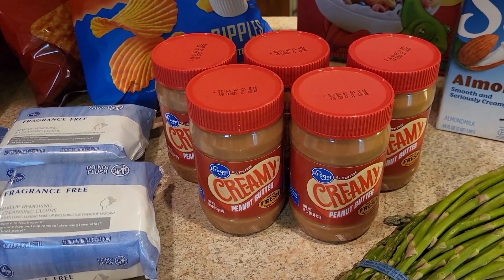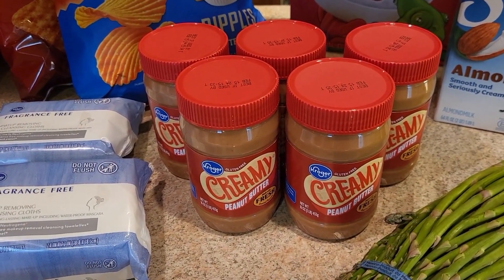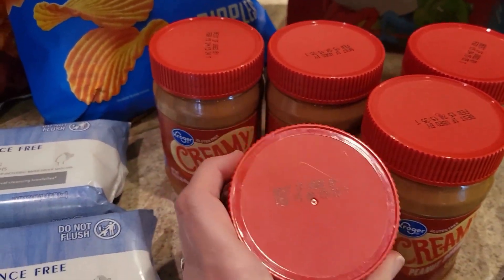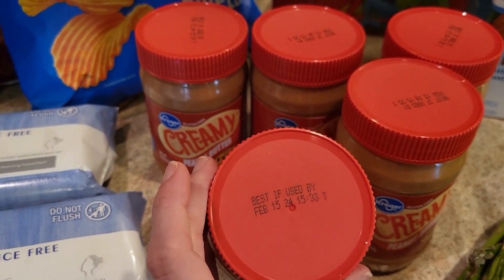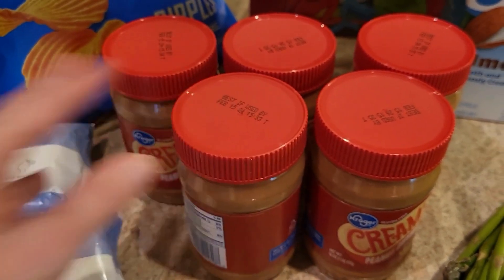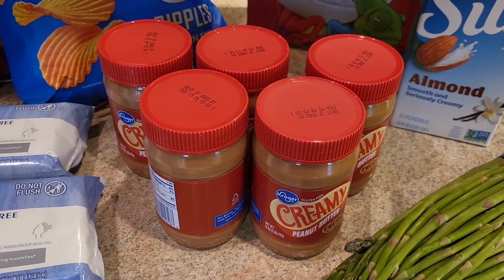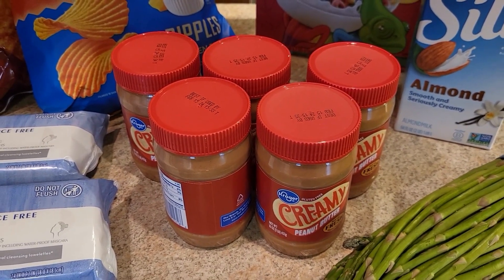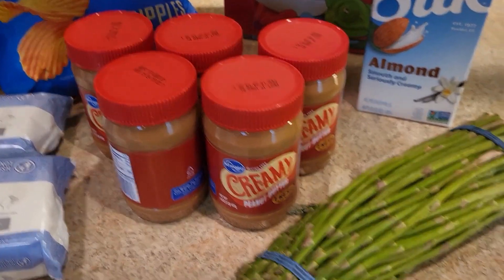Peanut butter was 99 cents — a fabulous deal! I grabbed all five jars. It's good until 2024, so great deal. Also, Kroger bread is 99 cents. I bake our own bread so I didn't grab that, but that is a great deal too. Asparagus is the weekly deal at $1.49 a pound, so I grabbed one of those.